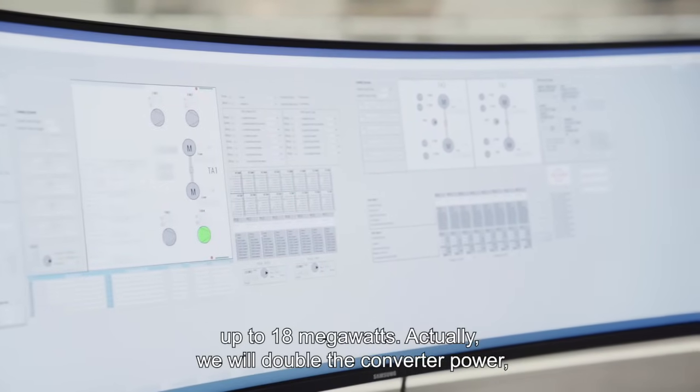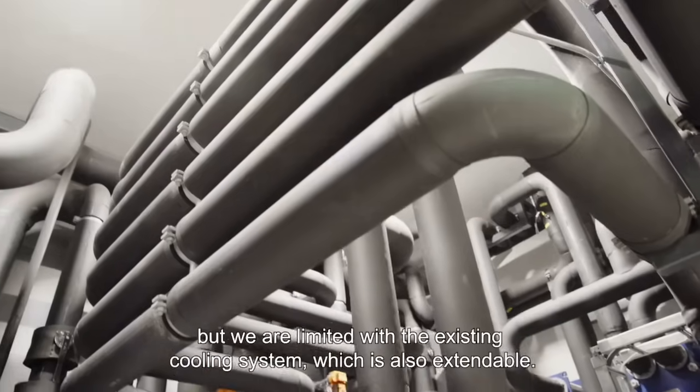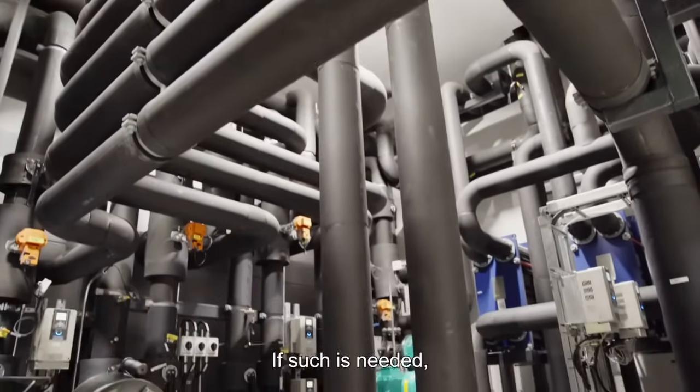We will double the converter power, but we are limited with the existing cooling system, which is also extendable if such is needed.